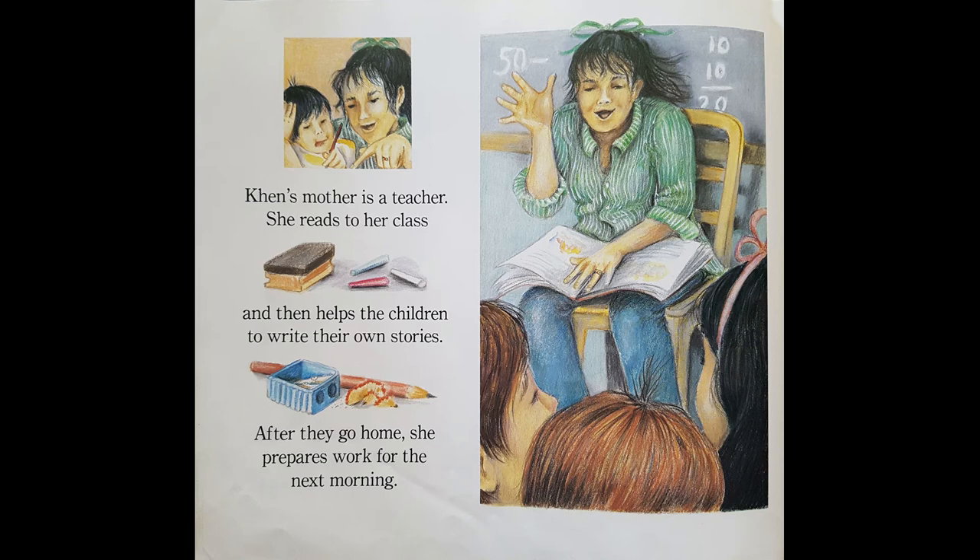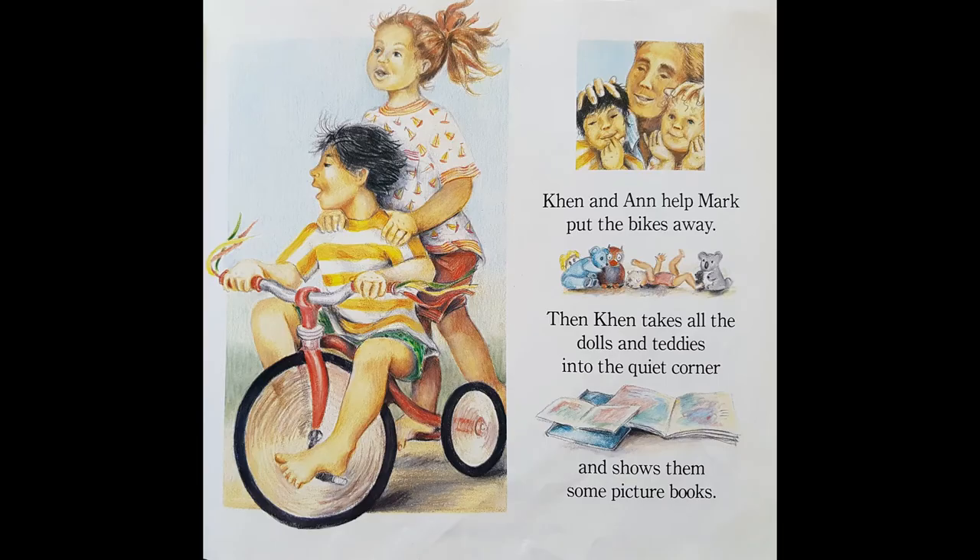Ken's mother is a teacher. She reads to her class and then she helps the children write their own stories. After they go home, she prepares work for the next morning. Ken and Anne help Mark put the bikes away. Then Ken takes all the dolls and teddies into the quiet corner and shows them some of the picture books. I think teddies like it when you read them a story.